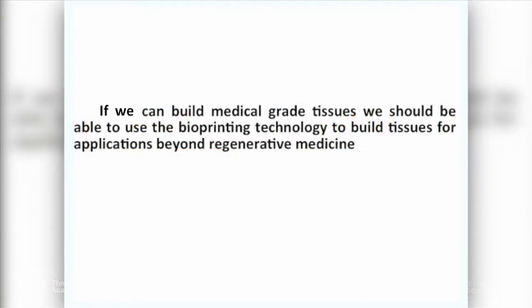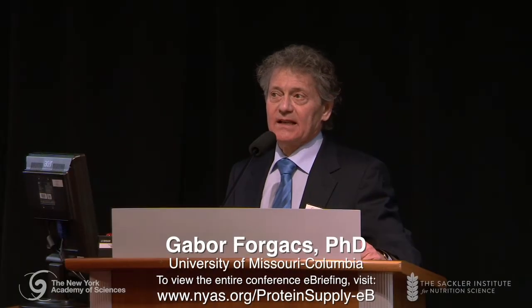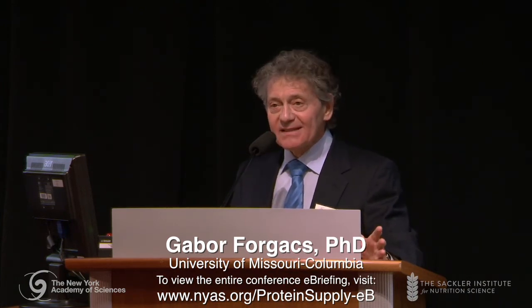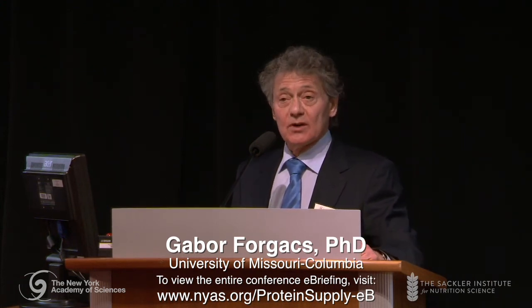So we asked the question: if we can build medical-grade tissues, we should be able to build tissues for other purposes. Imagine if we could build leather products or meat without killing animals, using much less resources — energy, water, land — eventually in a much more environmentally friendly way, using much less chemicals, and without harming the animals. So this is what the second company, Modern Meadow, is trying to do: take this tissue engineering technology and adapt it to building proteins — in the case of meat — or consumer goods like leather.